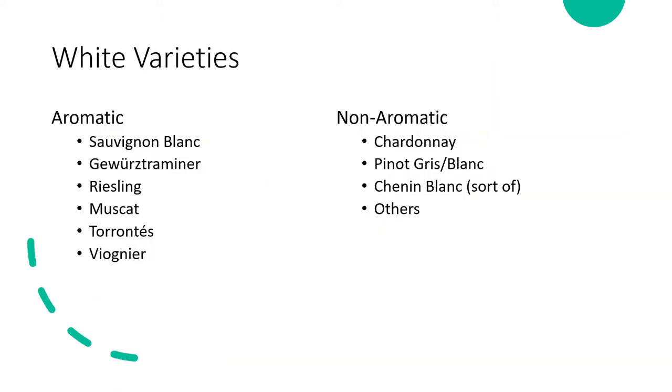Breaking down white wine varieties into aromatic and non-aromatic: today we're going to be tackling Sauvignon Blanc, Gewürz, Riesling, Muscat, Torrontés, and Viognier. We're mainly going to be focusing on Sauvignon Blanc and Riesling because home turf is Washington, which is Sauvignon Blanc and Riesling country. Varieties we won't discuss this week include Chardonnay, Pinot Gris, Pinot Blanc, Chenin Blanc, and other Rhône whites — we'll cover non-aromatic/full-bodied white wine production next week.